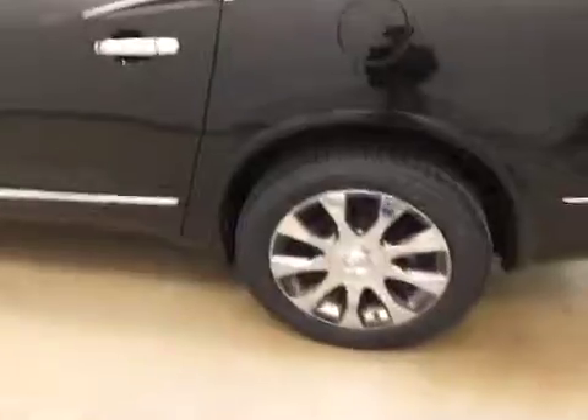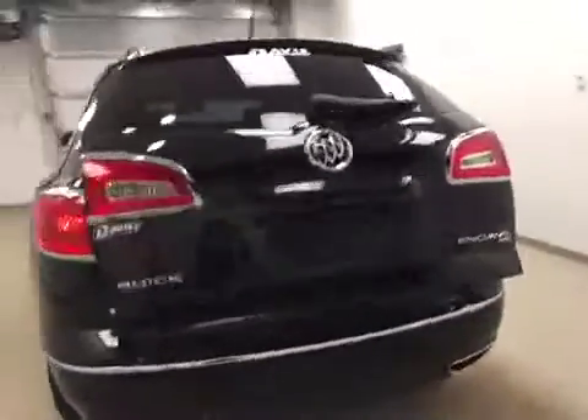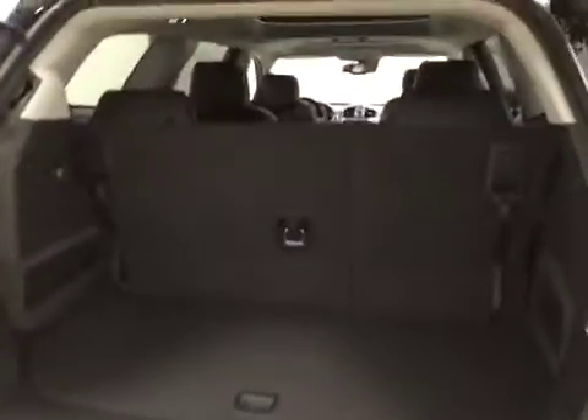This vehicle comes equipped with blind spot assist mirrors, roof rack, 20-inch chrome alloy rims, rear parking assist, backup camera, remote trunk release, power hatch, and a lot more cargo space.